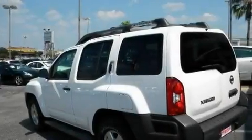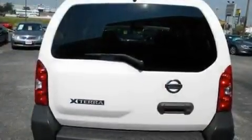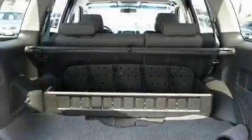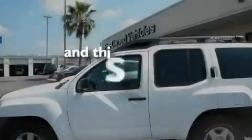Its top features include fold-down rear seats, cruise control, a rear window defroster, a CD player, a locking rear differential, aluminum wheels, a security system, a low-tire pressure indicator, and a keyless entry system. This vehicle has fewer than 34,000 miles on the odometer.